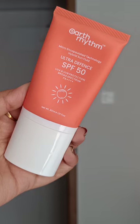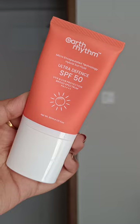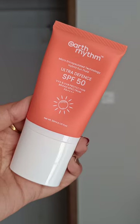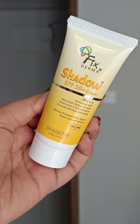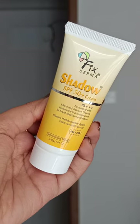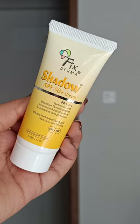Earth Rhythm's consistency is quite light — oily, combination, and dry skin, everyone can wear it. I really love all the sunscreens I'm talking about. After this is Fix Derma Shadow SPF, which is best suited for oily and combination skin.